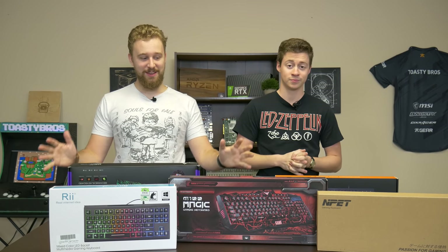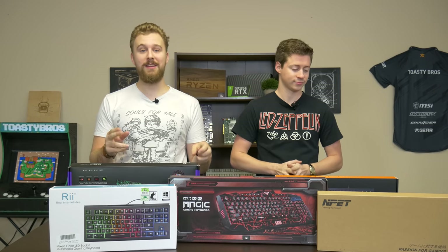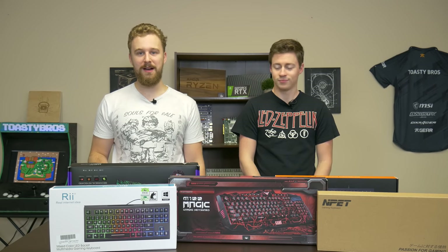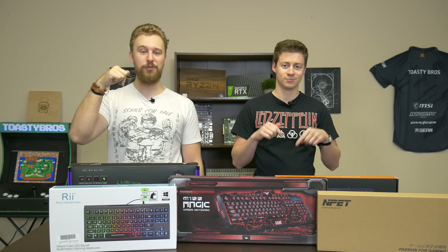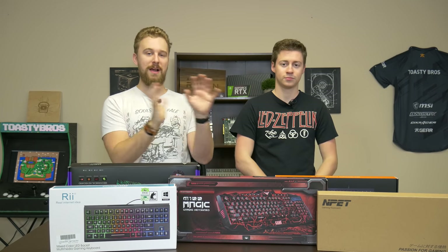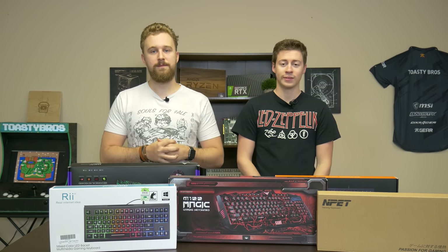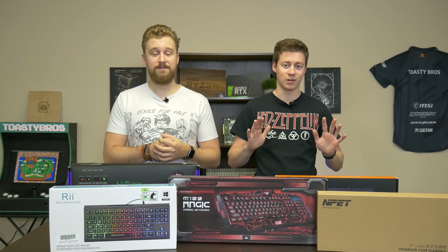These are keyboards under $20 on Amazon that are marketed as gaming keyboards, and believe it or not, one of them is actually marketed as a mechanical keyboard for like $16. Links are in the description down below, and we'll keep the price on screen as we go through, but prices are subject to change. All five of these keyboards are supposed to be gaming keyboards — we don't have any regular keyboards here.